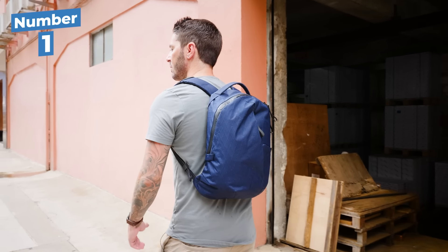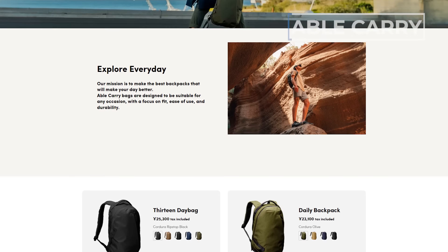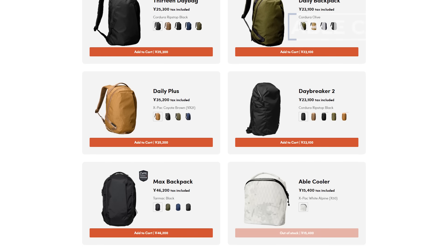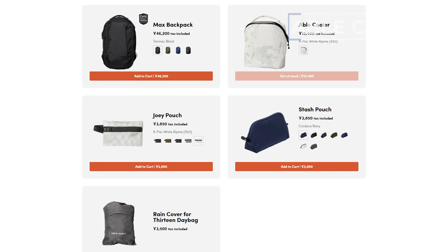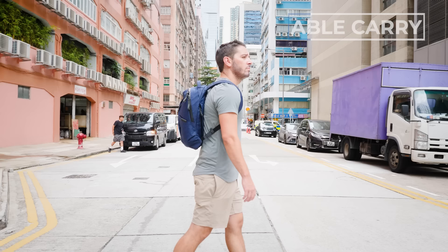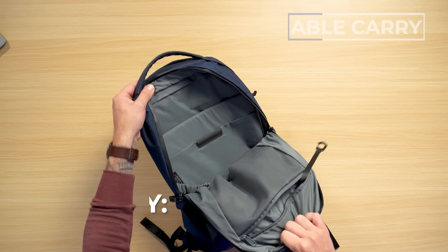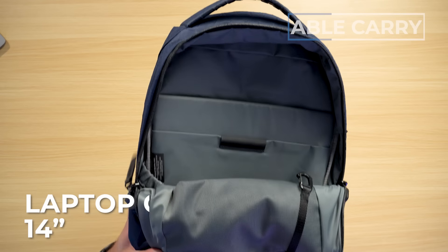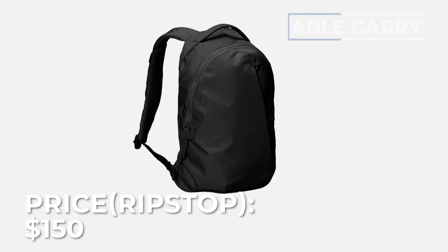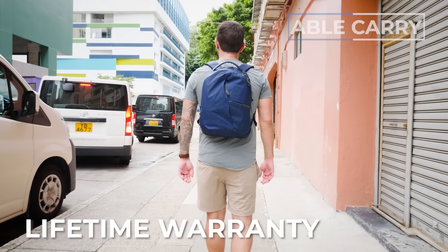First on the list is the Able Carry 13 Day Bag. Able Carry is a Hong Kong brand known for making bags that are really quite beautiful, but also very functional and weather resistant. The Able Carry Max is one of my personal favorite one-bag travel packs, but the 13 makes a pretty awesome personal item. The capacity is 13 liters, it weighs 1.5 pounds, comes in four color options, can fit up to a 14-inch laptop, and costs around $150 USD for the ripstop version or $180 USD for the XPAC version.